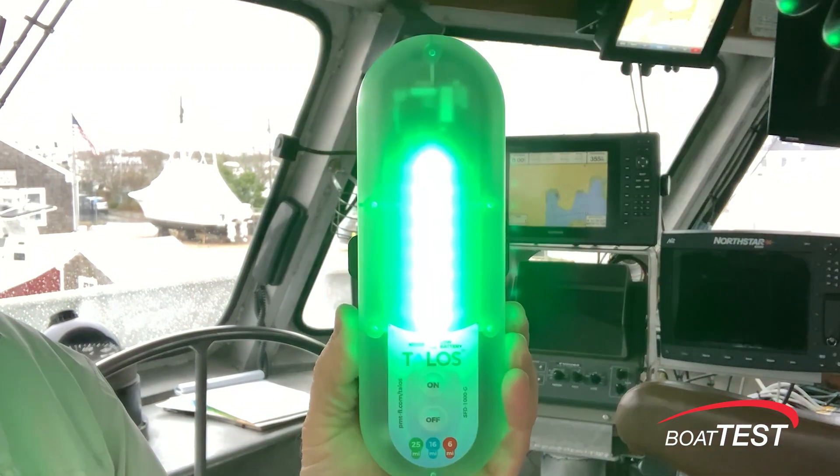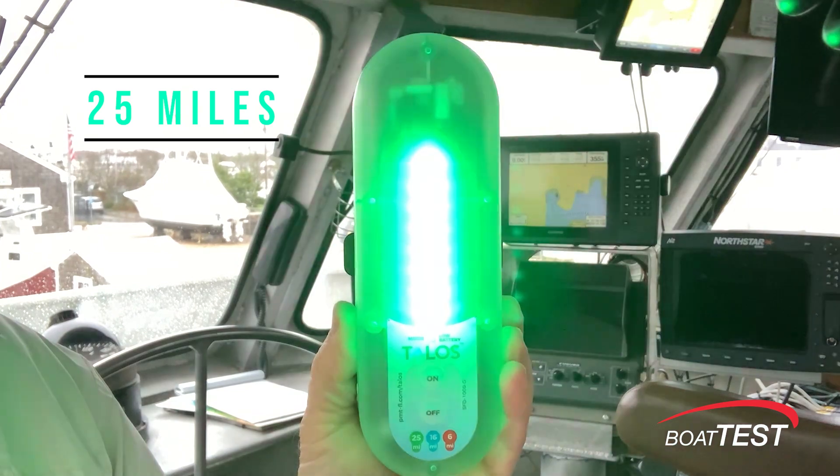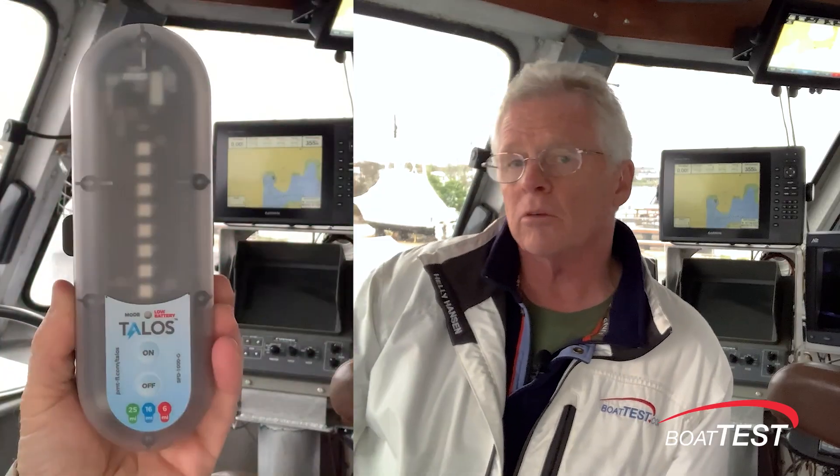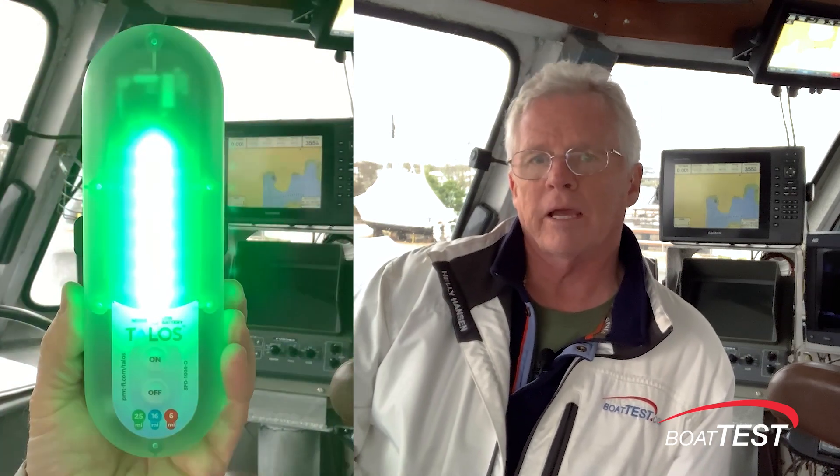The Talos detector has lightning strikes detected at 25 miles, and looking at my other sources, I can verify that. Maybe it's a call to action, maybe not — it depends on how far offshore I am. For now I'll keep on fishing, but my internal captain alarm is on alert.